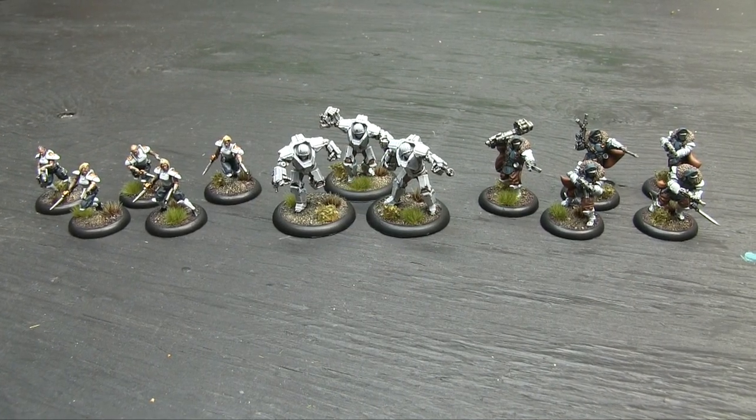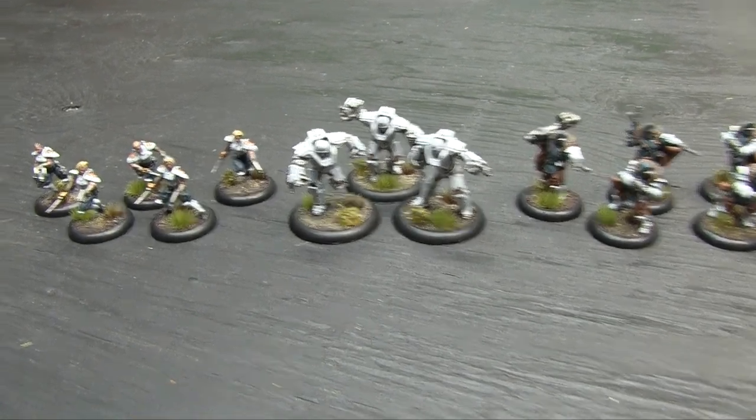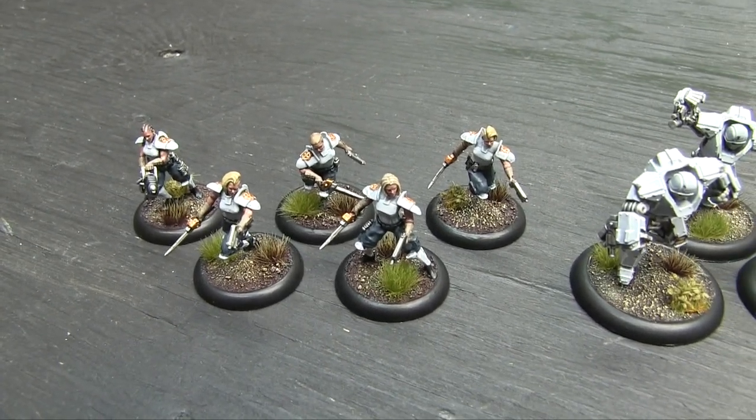Here's what I spent the majority of the week painting: more reinforcements for my Bauhaus army for Warzone Resurrection second edition. I got painted a unit of Etoile Mortale — the Dying Stars. They're an assault troop unit for the Bauhaus.